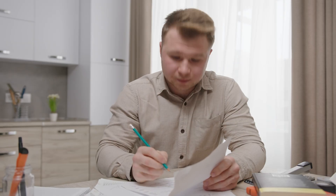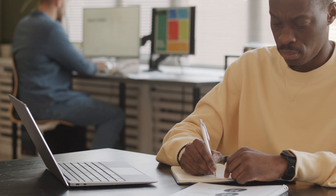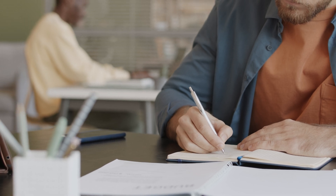Now, instead of you being the only one who has this notebook, let's say everyone in your neighborhood has a copy. Whenever you make a transaction, instead of just writing it in your own notebook, you tell everyone in the neighborhood and they all write it down in their notebooks too. This way, everyone knows who has what and who gave what to whom.